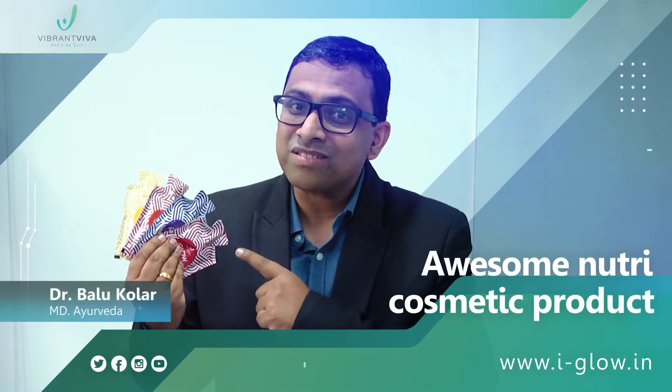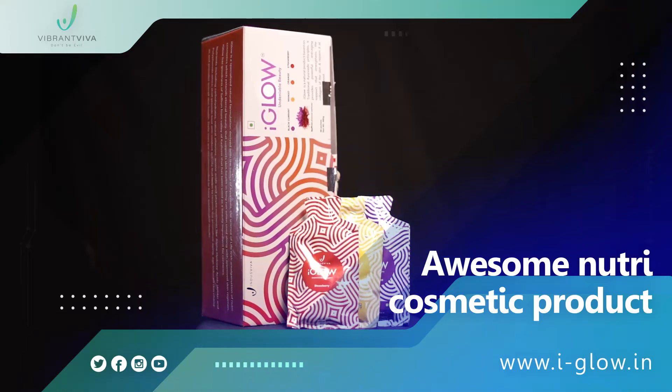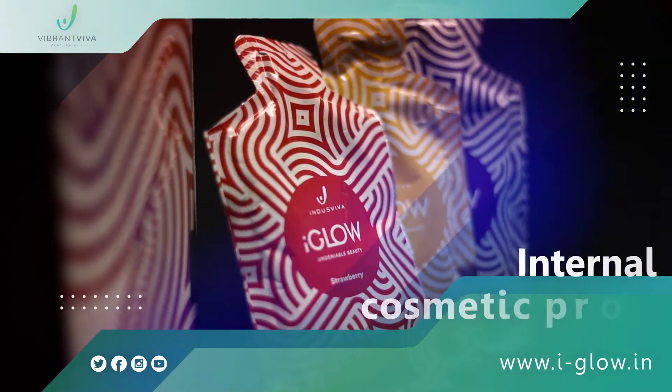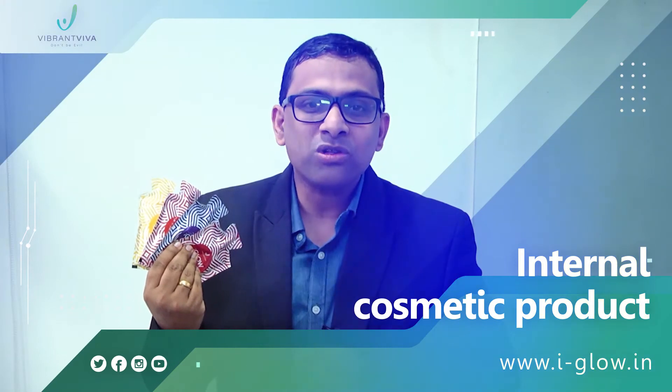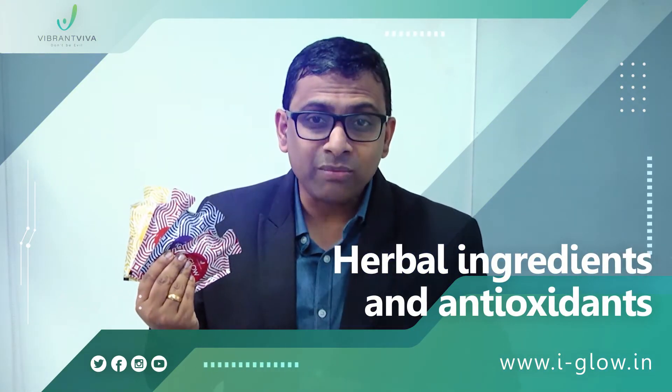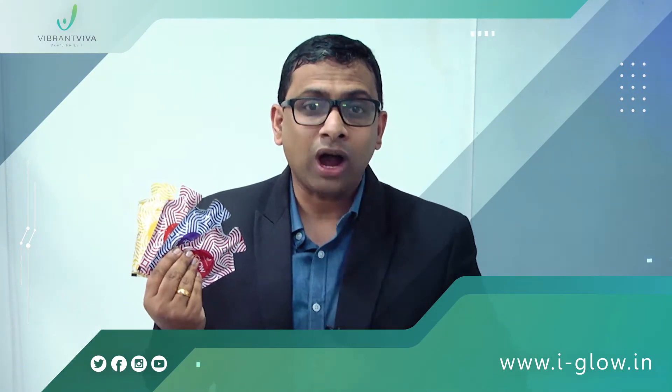Hello friends, I will introduce you all to an awesome Nutri-Cosmetic product from Indus Viva, the iGlow. iGlow is the first of its kind internal cosmetic product, composed of herbal ingredients and antioxidants, which conditions your beauty from inside and makes your skin glow outside.